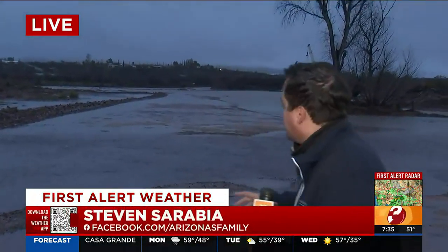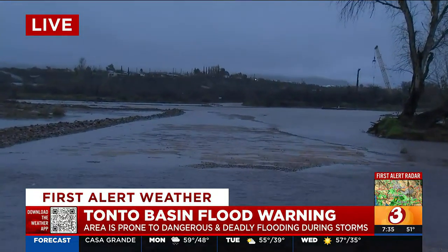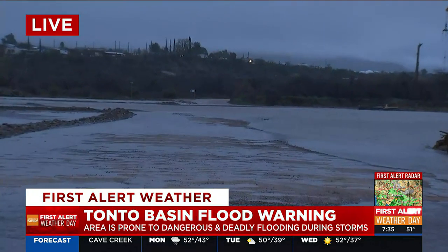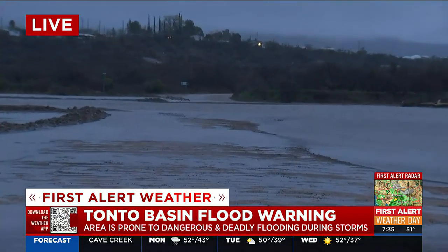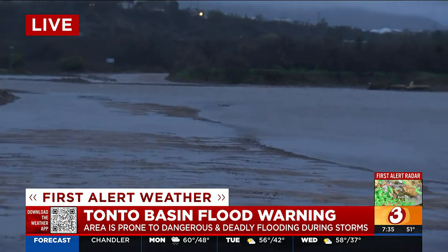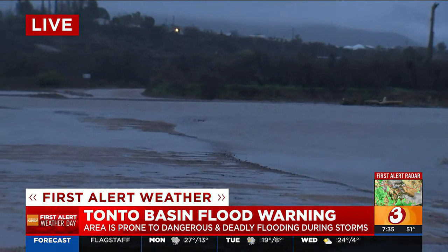Good morning. It's the first solar weather day, and that's because the water levels with the Tonto Creek are rising. What you're looking at is, in fact, a road. This is not a pond, this is not a creek — this is a road. This is the Greenback Crossing, and from what locals tell me, this is a very important road that people use to get to places, so when it floods, it causes quite an issue.